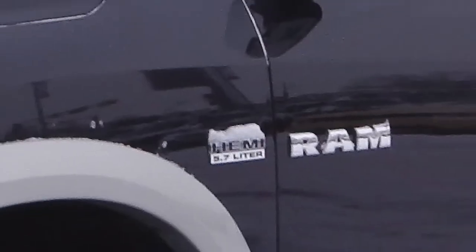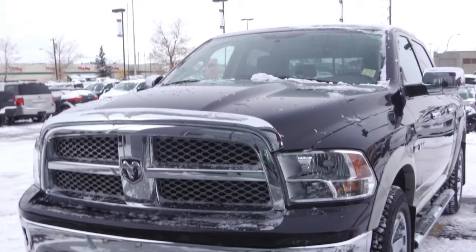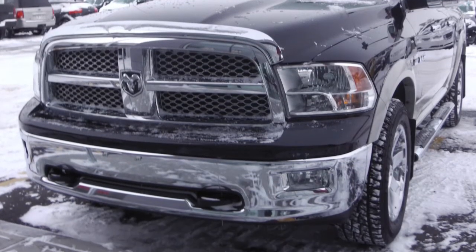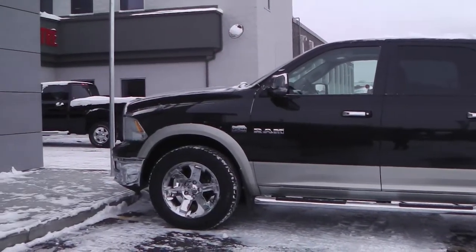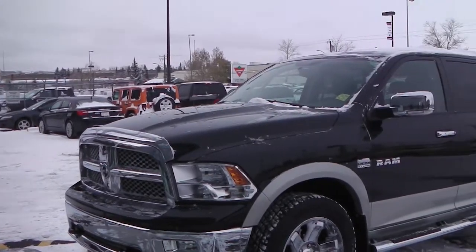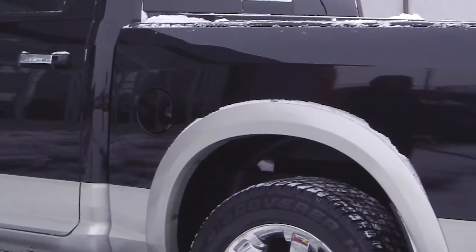This 2009 Ram 1500 Laramie features a 5.7 liter Hemi engine, a spray-in box liner, chrome sidesteps, 20-inch tires, with a two-tone black and silver exterior, and only 46,000 kilometers.